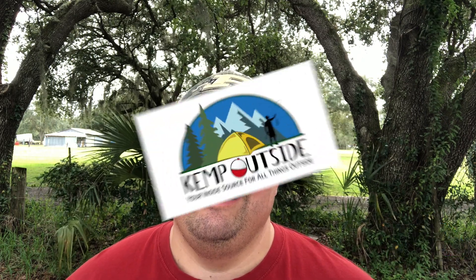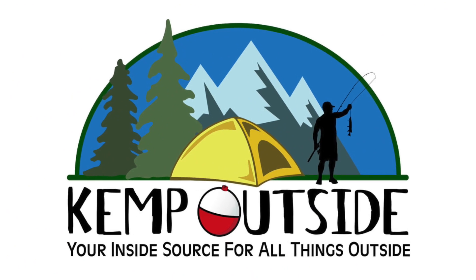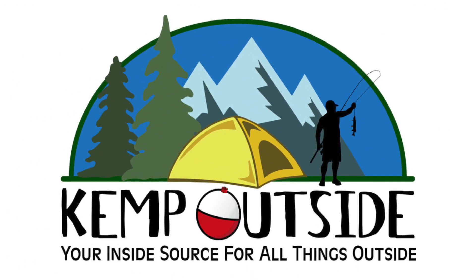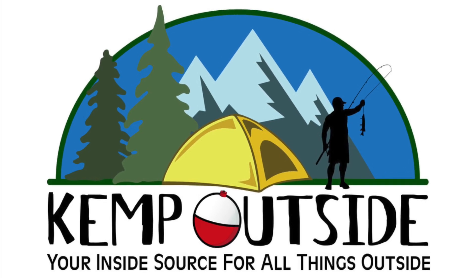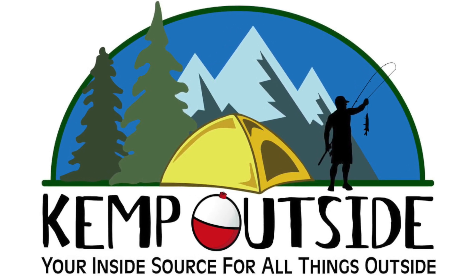Hey guys, on this episode of Kemp Outside, we're going to take a look at campsites 22, 23, and 24 at Black Rock Mountain State Park in Georgia. Check it out. Hi, I'm Kevin with Kemp Outside, your inside source for all things outside.